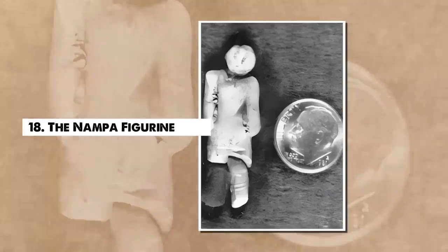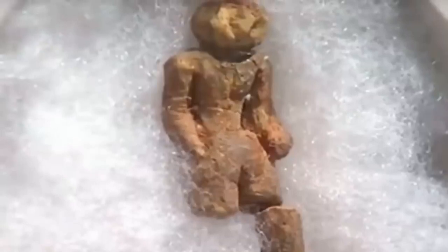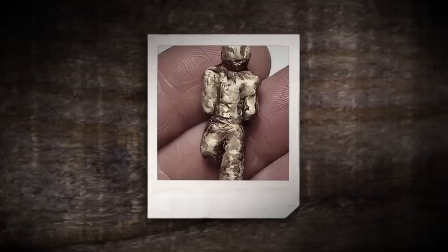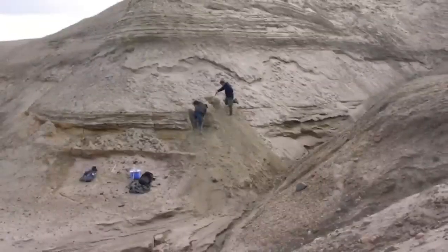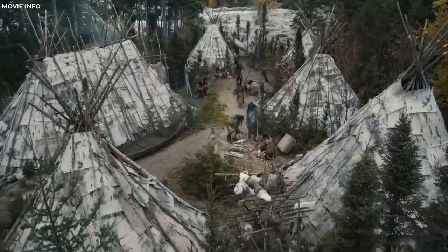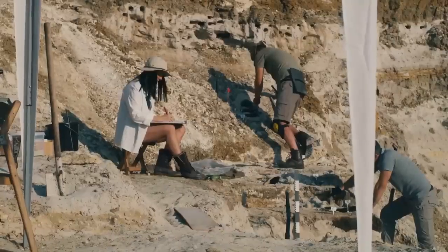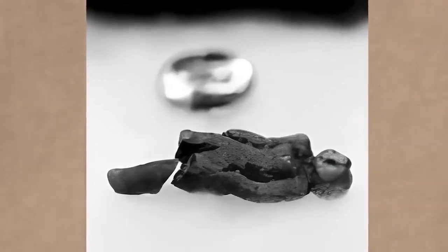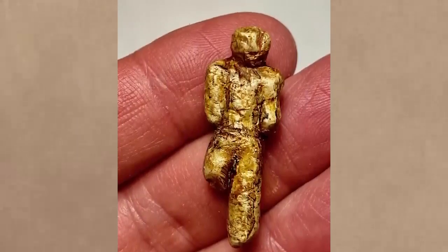Number 18. The Nampa Figurine. In 1889, workers drilling a water well in Nampa, Idaho, discovered a tiny clay figurine at a depth of about 300 feet. Dubbed the Nampa Figurine, this artifact depicts a female figure and appears to be human-made. What baffles scientists is the depth at which it was found, which corresponds to geological layers around 2 million years old, well before humans were thought to inhabit the region. While some see the figurine as proof of advanced ancient civilizations or out-of-place artifacts, mainstream science often dismisses it as an instance of a drilling-induced anomaly or a more recent artifact embedded in older materials through natural processes. The Nampa Figurine remains an intriguing enigma in archaeological circles.